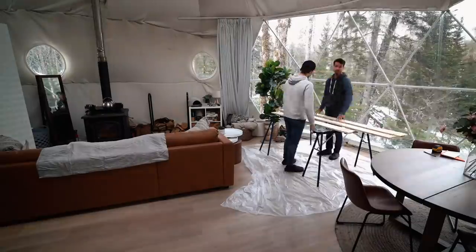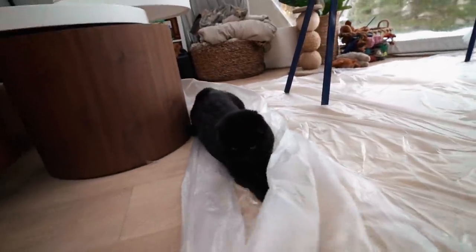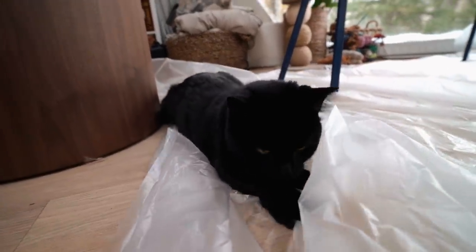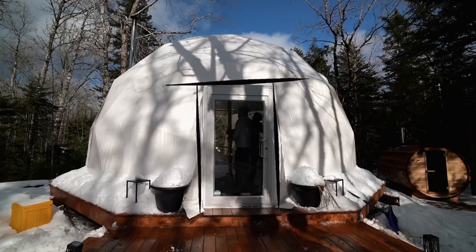We just finished setting up the interior of the dome into our sort of workshop for the day — actually for the next couple of days. We are just measuring for our cuts. What we're doing is we're going to trim out the exterior door of the dome just to give it more of a finished look and to bring that cabin feel that we've created inside outside. I think it'll be pretty cool.